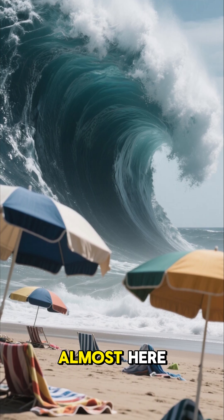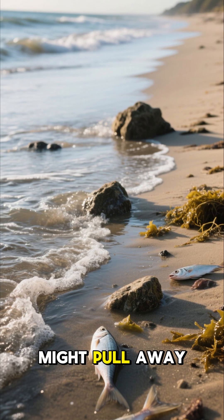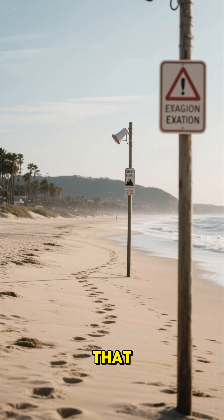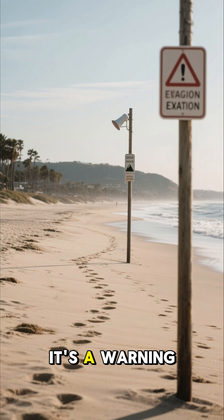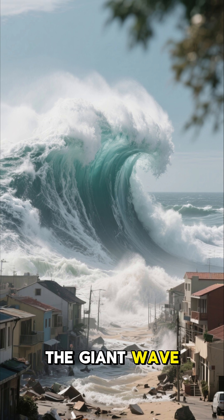The wave is almost here. If this wave hit when you were at the beach, what would you do? First, the water might pull away from the shore — if you saw that, you should run away fast. It's a warning that a big wave is coming.